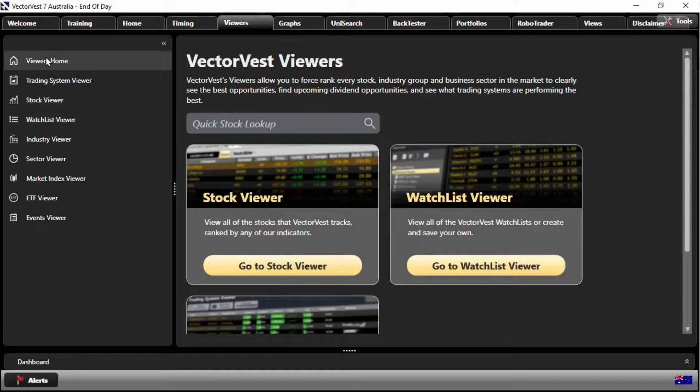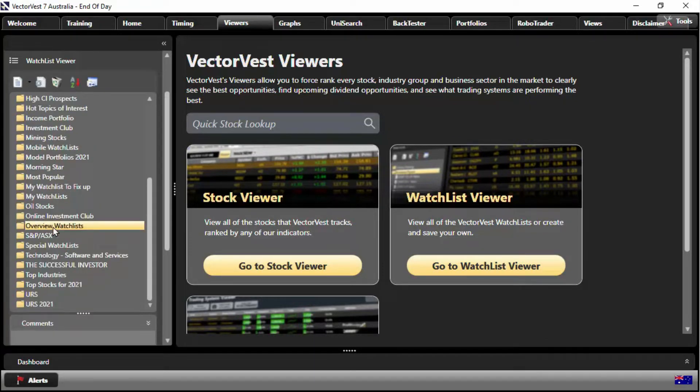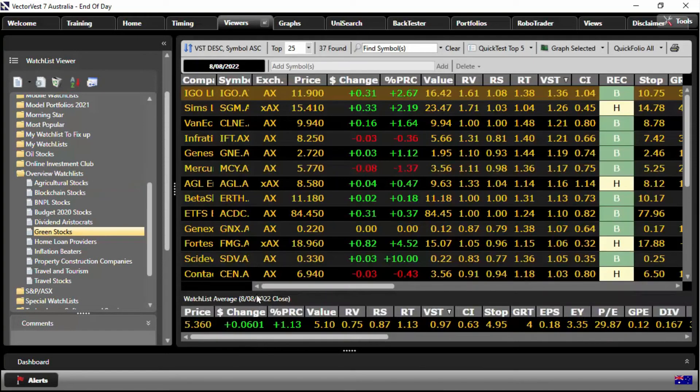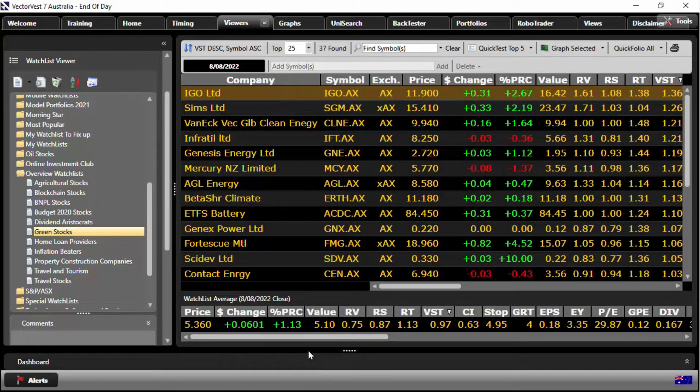Alright, so if you're coming to VectorVest viewers for the first time, you can select the watchlist viewer here on the left. Click on 'overview watchlists' and then go into 'green stocks.' I'll auto-fit to make it all nice and neat — you'll see here we have 37 stocks in total. We've covered this in the past on green stocks, but it's interesting to come in a year later and check in again.